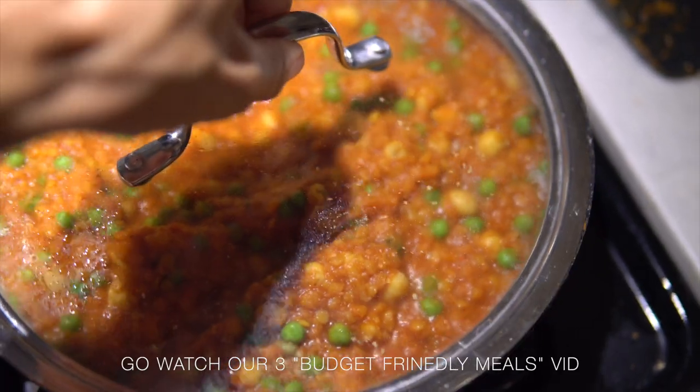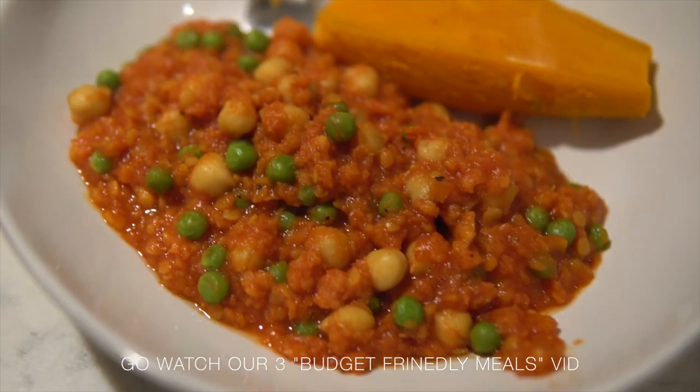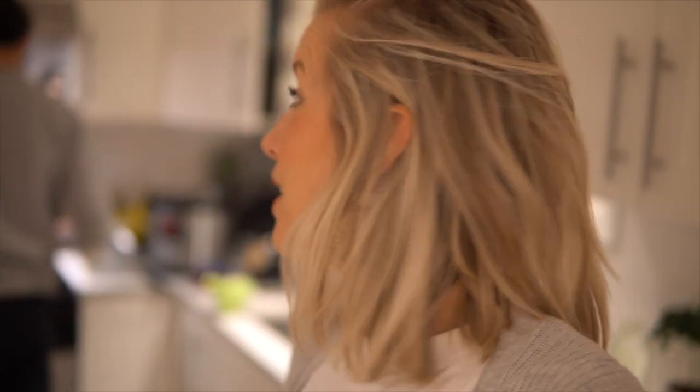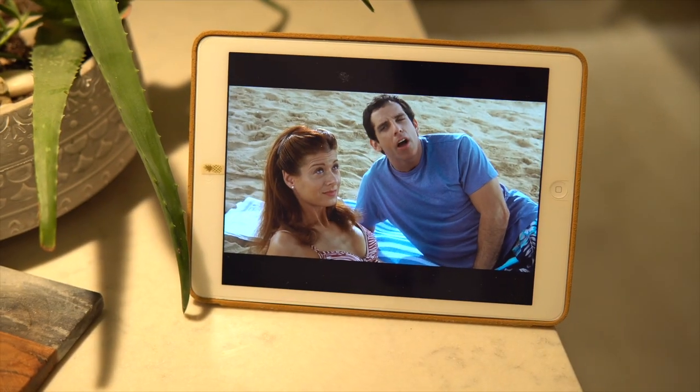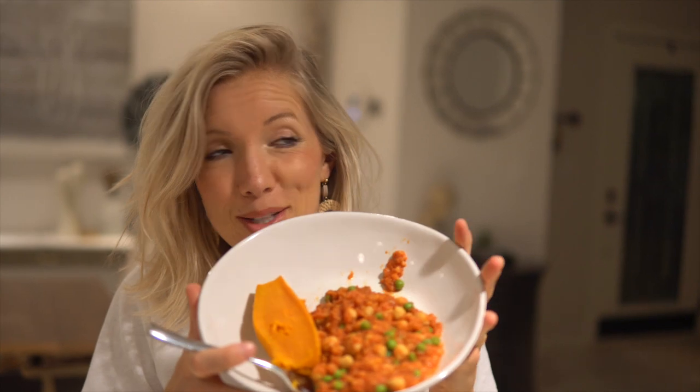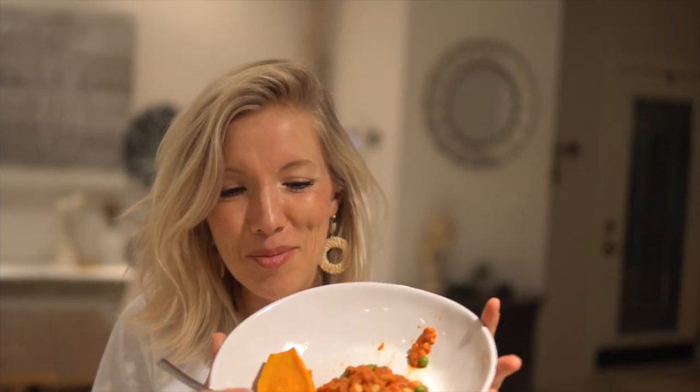We just got done with a little bit of tummy time with Max and we are back in the kitchen making a quick, simple, and budget friendly dinner. This one is actually in our budget friendly recipe video — linked below in the description. Basically it's like an Indian red lentil curry type of dish and we're going to get some sweet potatoes going in the instant pot.